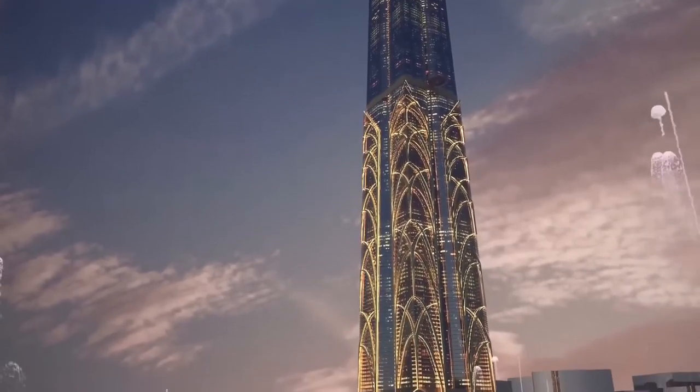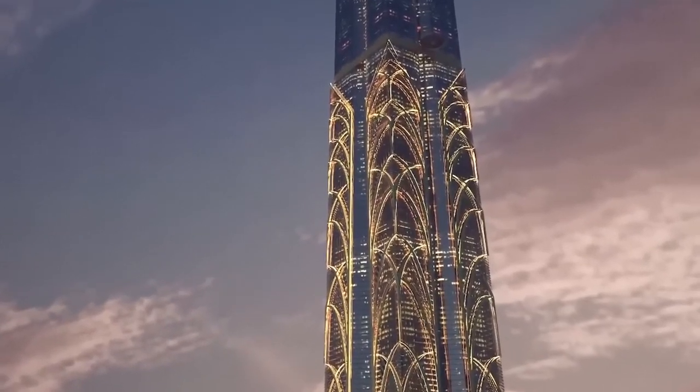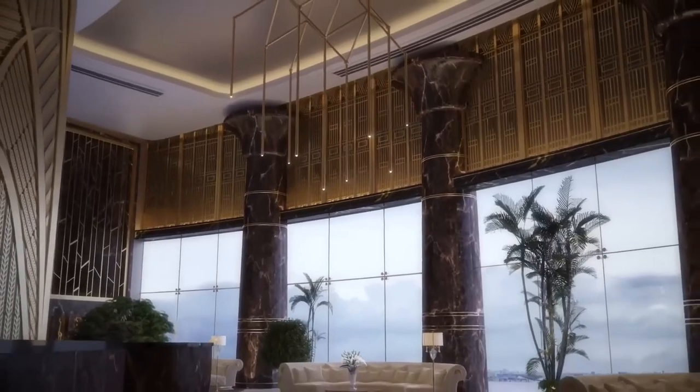The tower has 165 residential units ranging from one to three bedrooms. It also has a shopping mall, a five-star hotel, and a public observatory on the top floor.